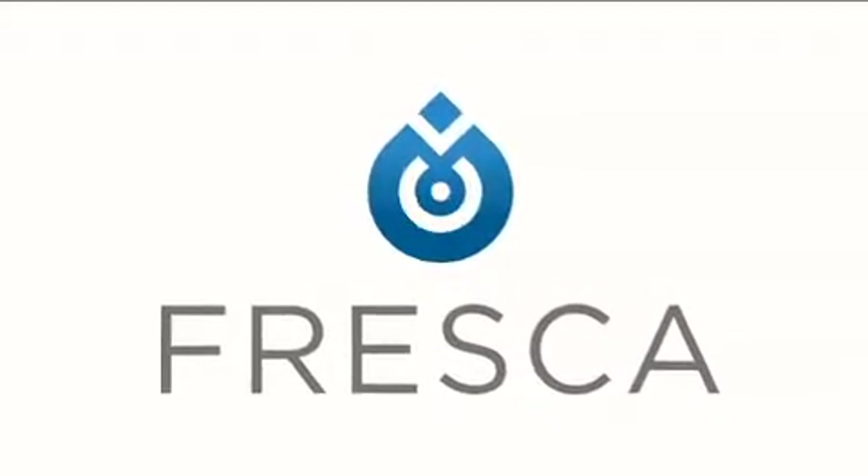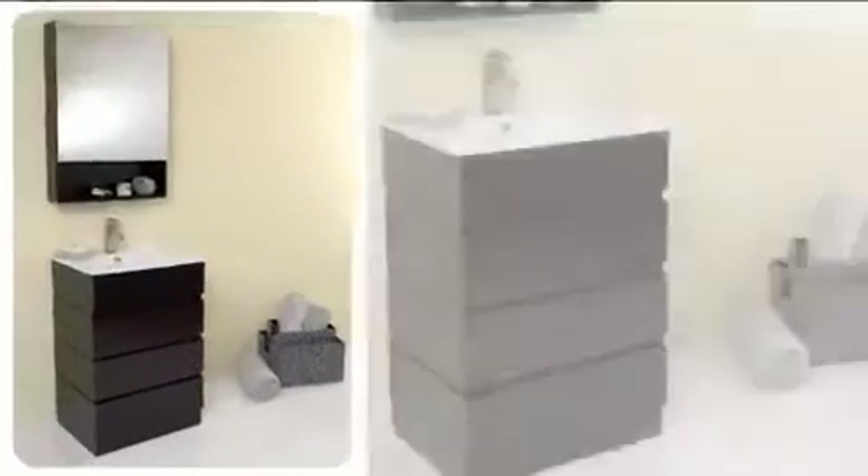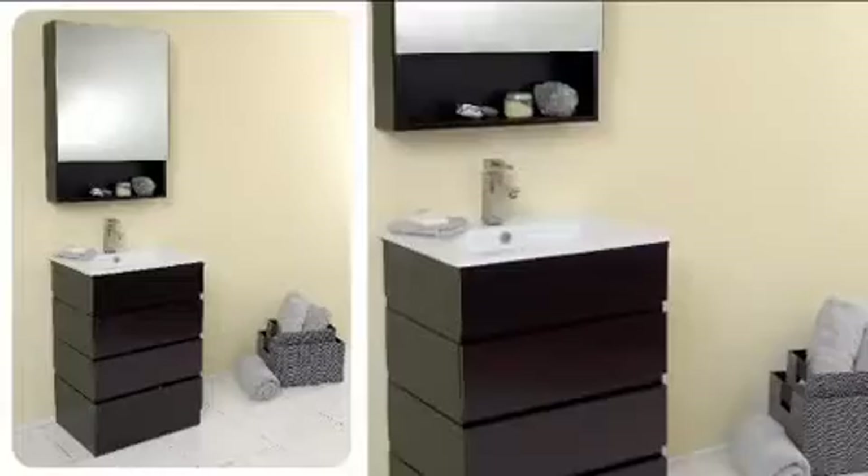Even when space is limited, style should not be. The Amato bathroom vanity combines efficiency and beauty to complement smaller spaces.